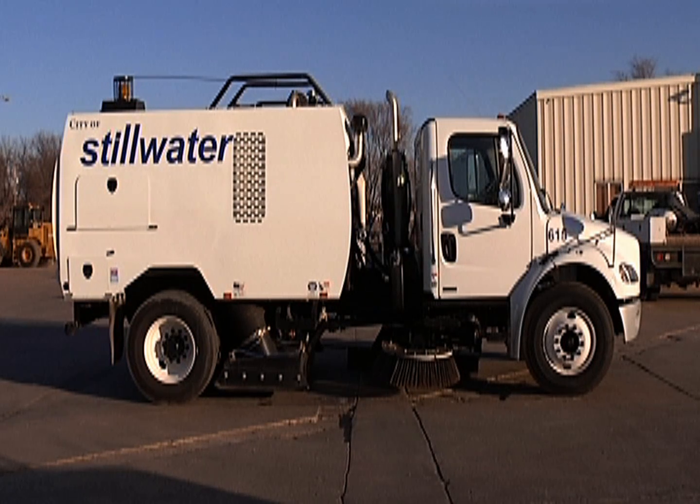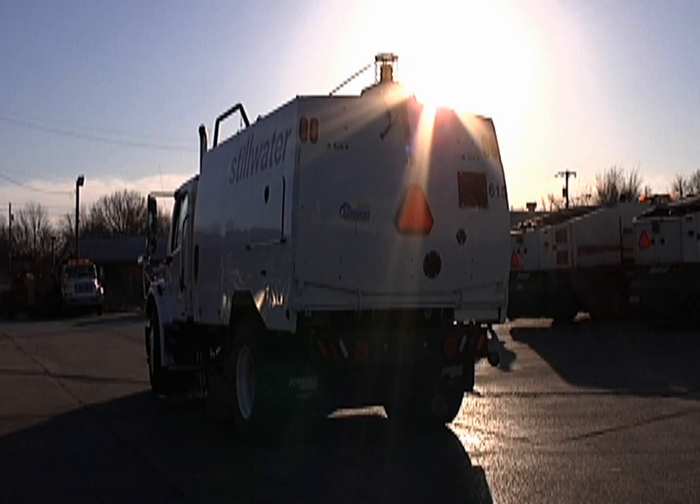The existing sweeper Stillwater has in her fleet uses a mechanical system, collecting debris off streets using rotating brooms and then pushes debris to a conveyor in the back of the sweeper, which then moves to a hopper.